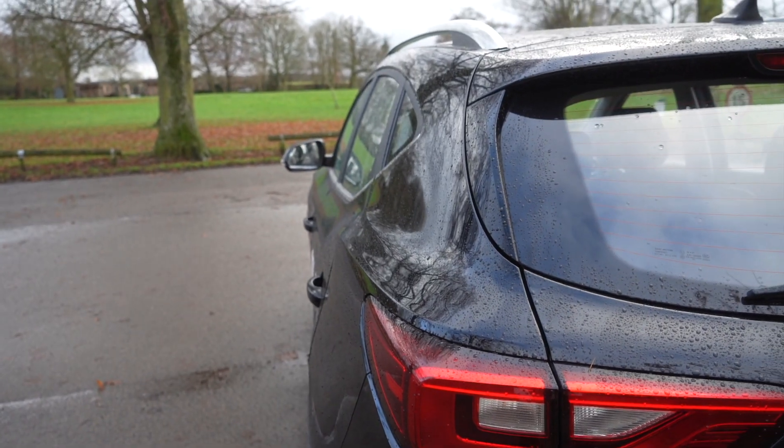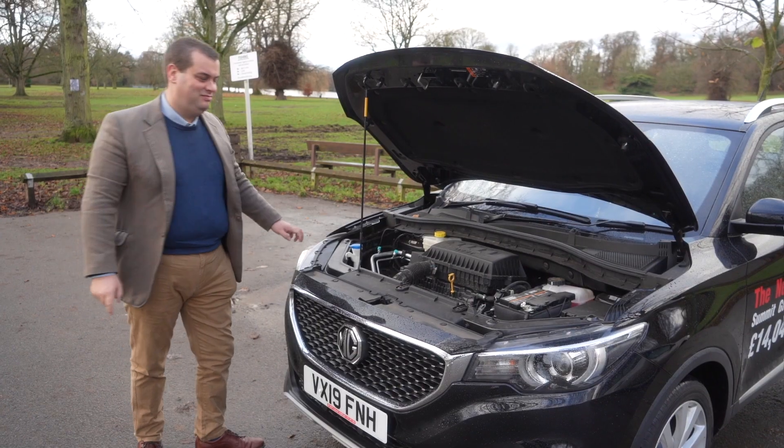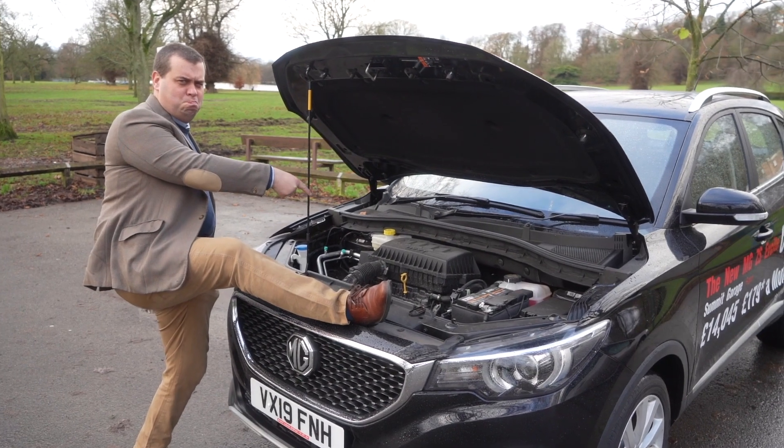In the MG ZS petrol range, the bottom trim is called the Explore, the mid-range is the Excite like this one, and then there's the Exclusive at the top. Both the Excite and Exclusive are available with manual and automatic transmission. The automatic has a completely different engine — a General Motors unit as used in things like the Corsa and Astra, developing about 110 horsepower paired to a 7-speed dual-clutch automatic. This 1.5 naturally aspirated manual produces 105 brake horsepower. Going from manual to automatic costs around £1,500 to £2,000.